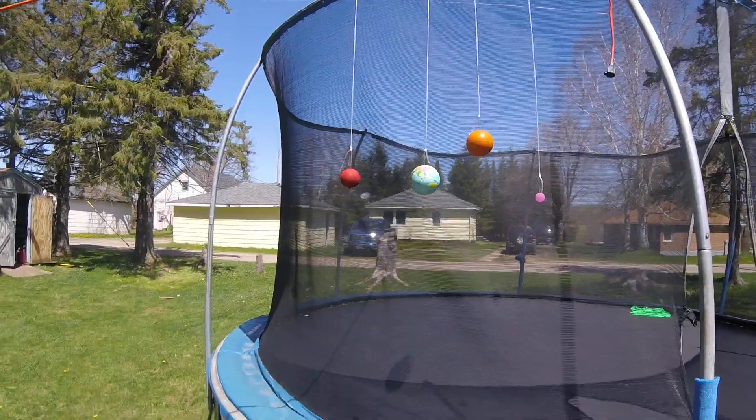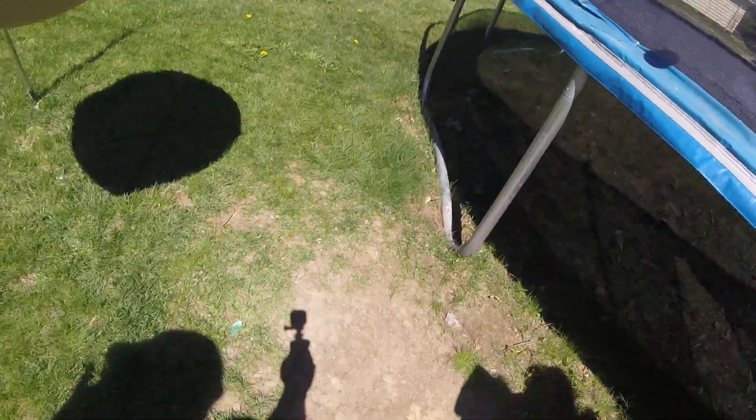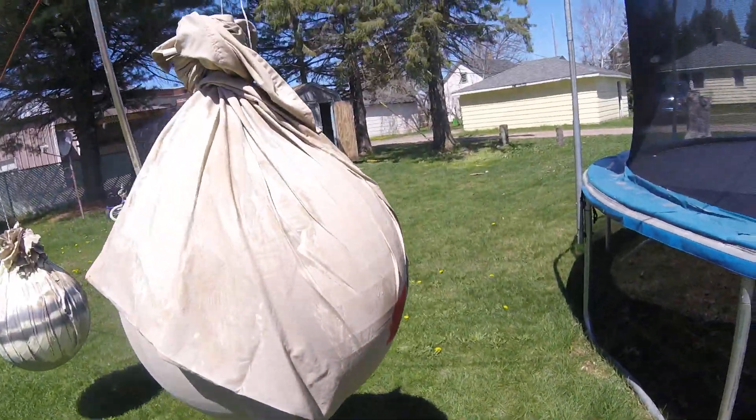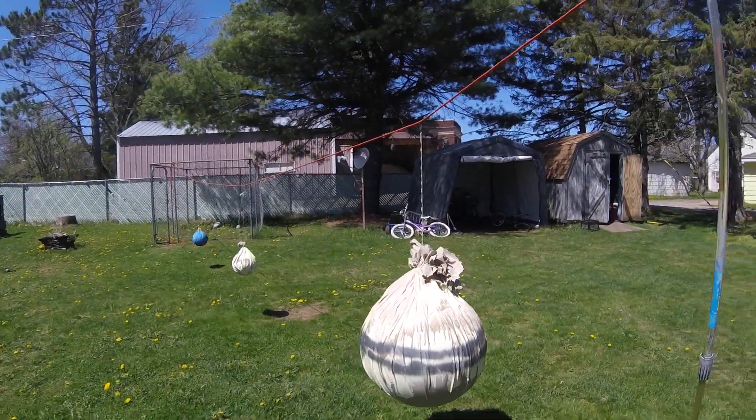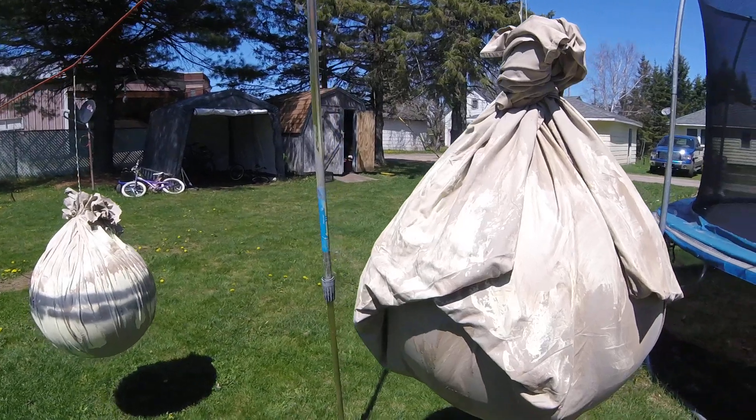As we move through the asteroid belt, we enter the outer planets, which are Jupiter, Saturn, Neptune, and Uranus. These are also known as the gas giants.